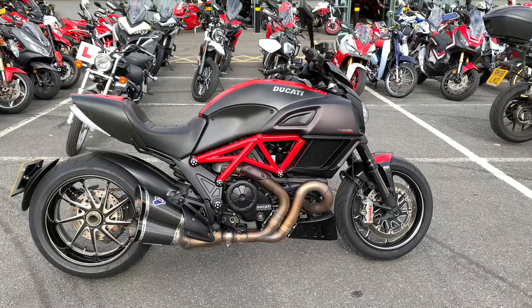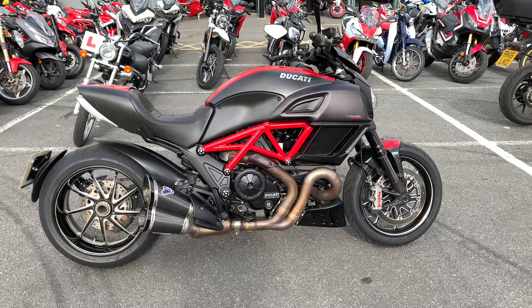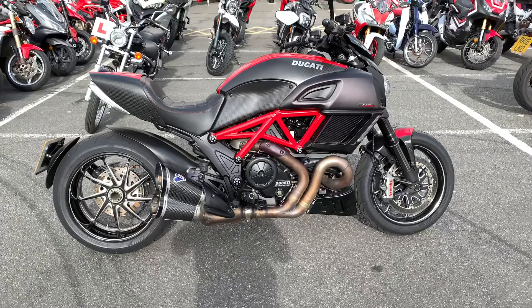Hi there. Welcome to Blader Catty in Oxford. I'd like to introduce you to this beautiful Diavel Carbon. This particular bike is in fantastic condition, with a few lovely extras on it.